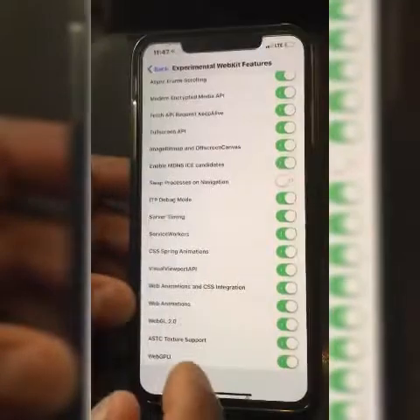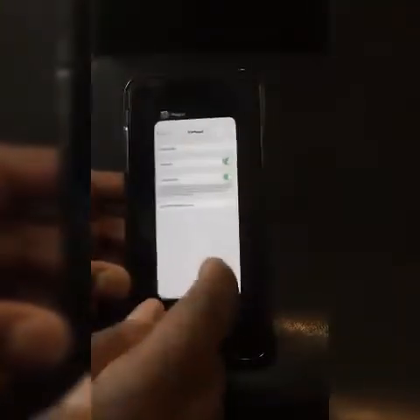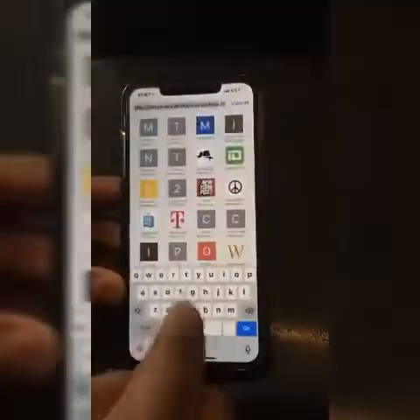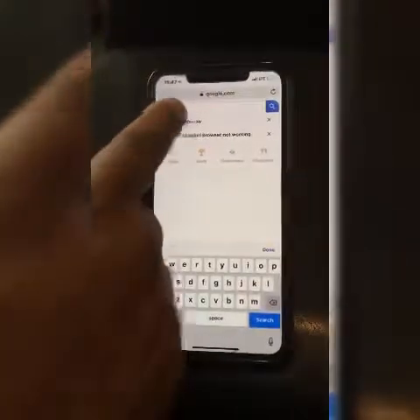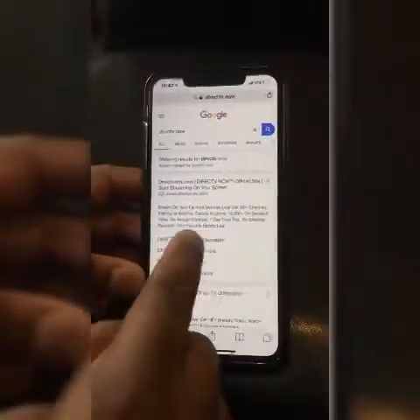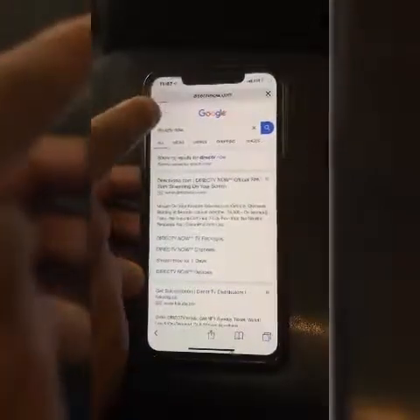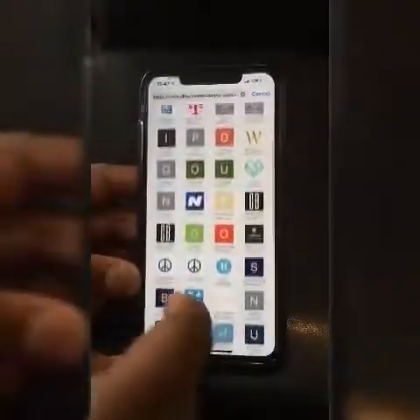All the pages that were having issues load again. Close this out, go to Safari, start back at Google.com. The same page — DirecTV Now that I was trying to load before — DirecTV Now packages: you can see everything loads now, it comes right up.